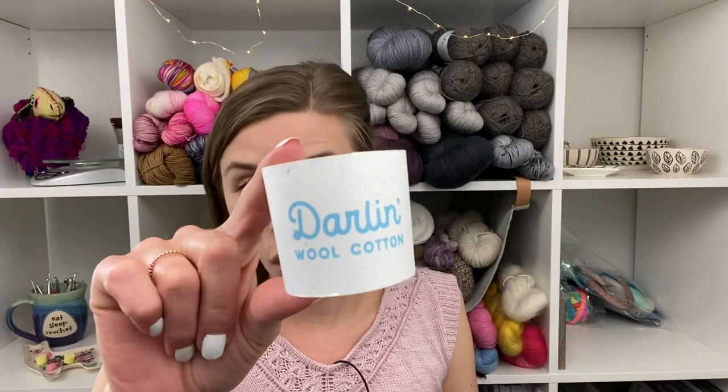This yarn I would totally use again. It's from Gritty Knits, it's called Darlin Wool Cotton, and this colorway is Josephine. And praise be — you never have to hear me say that again because I know so many of you have been watching for the past six weeks that I've been working on Lilium. It's finally done, you guys. I am super pleased with it. I can't wait to add it into my wardrobe and wear it the rest of the summer and into the fall since it is so hot here in Texas.